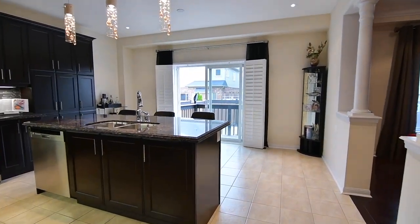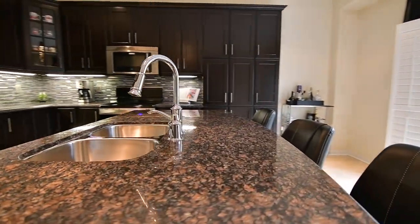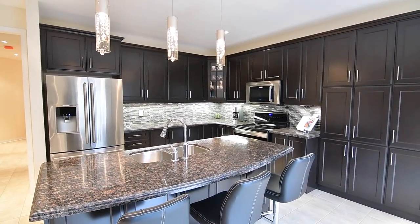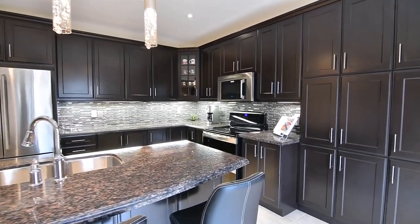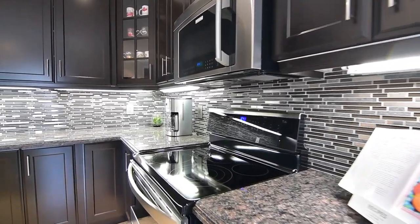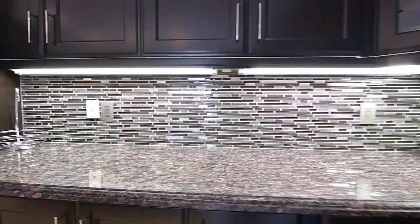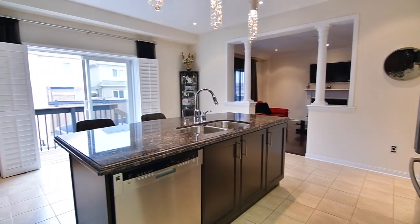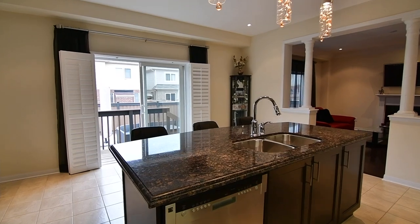Beautifully upgraded, the kitchen's efficiently designed workspace showcases granite counters, espresso colored cabinetry with a pantry area, molded extended height uppers, and valance lighting. Stainless steel appliances include a stove with dual ovens, built-in dishwasher and microwave, and a fridge with bottom mount freezer. A glass, stone, and stainless steel mosaic tile backsplash with coordinating switch plates, a center island with pendant lighting, breakfast seating, and a stainless steel double undermount sink, as well as space for a light-filled breakfast area.